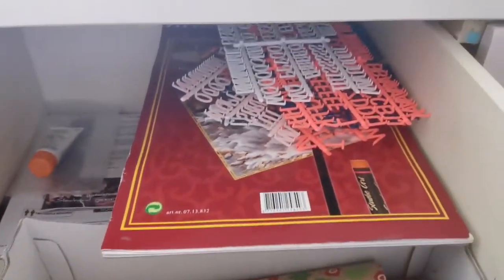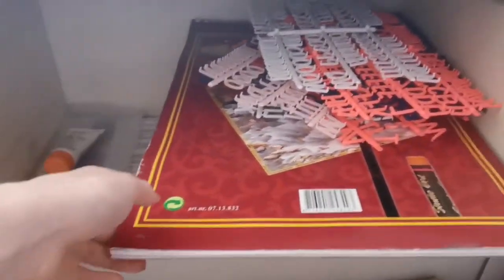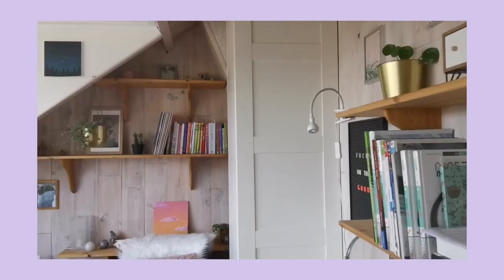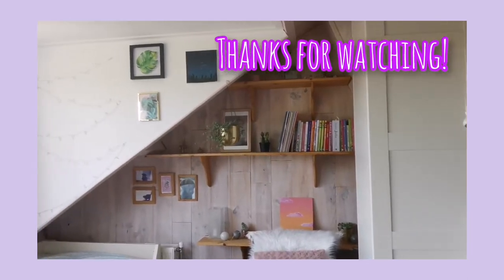Last but not least, I also have this drawer full with some creative supplies, some papers, and even some stuff from when I was little. Thank you all so much for watching — I hope you enjoyed this video and my room, and see you later. Bye!